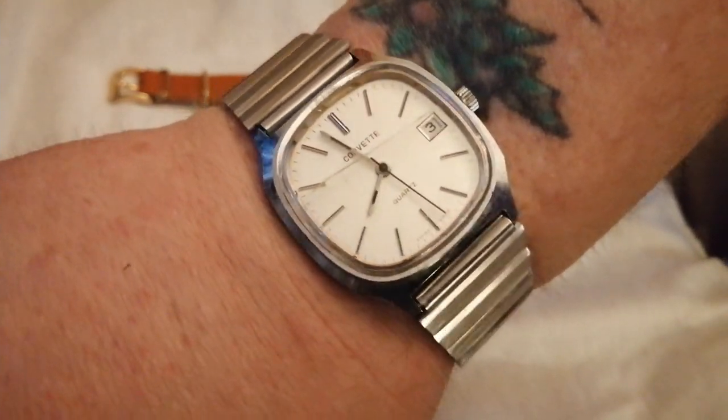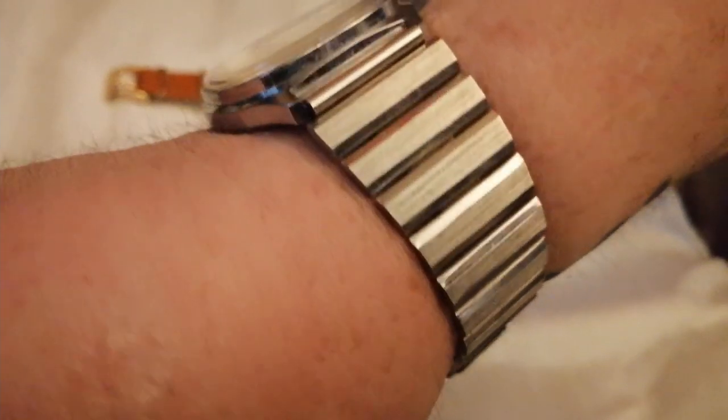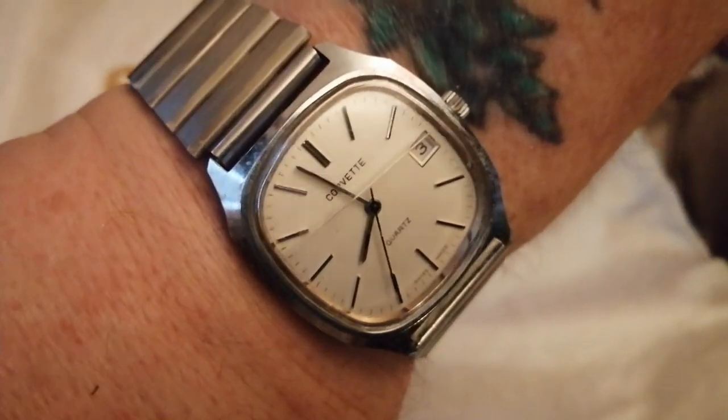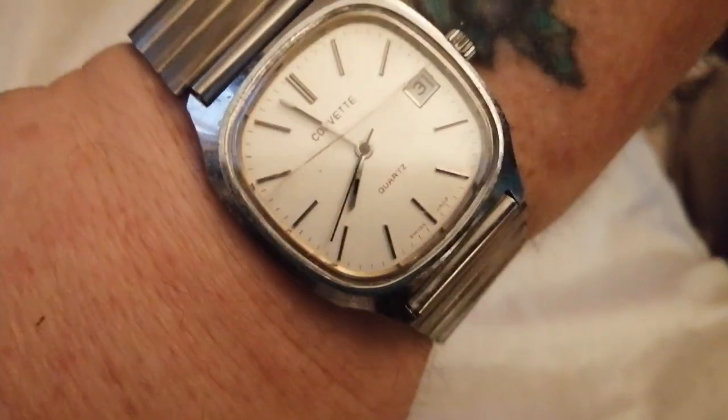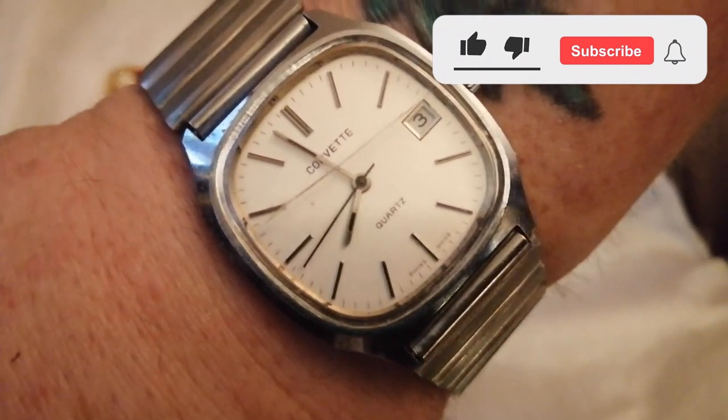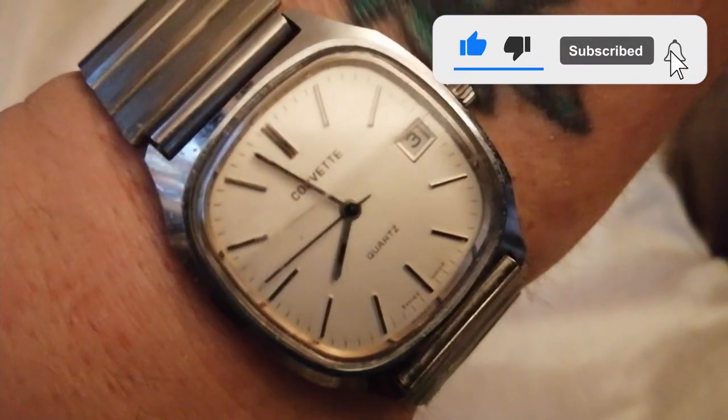That just looks the business, doesn't it? It really does look the business. I'm very pleased with that. I mean, I could wear this even with a cracked crystal — it's just irritating.